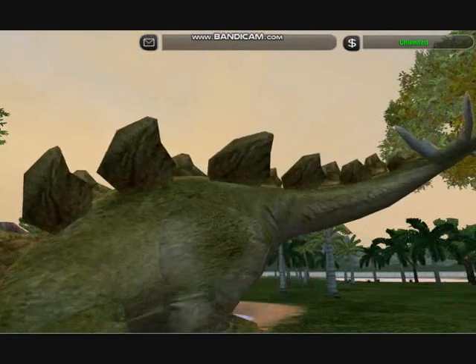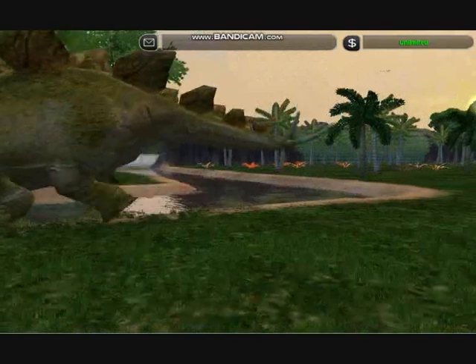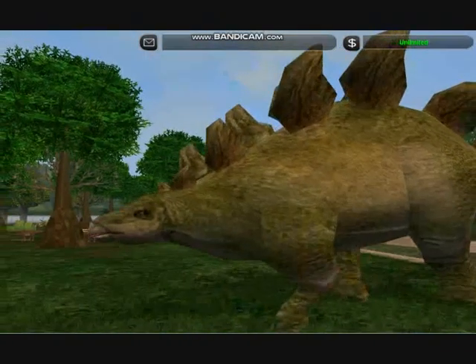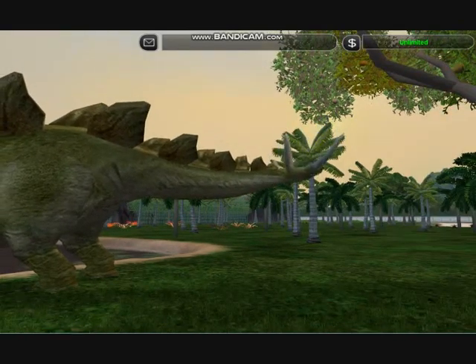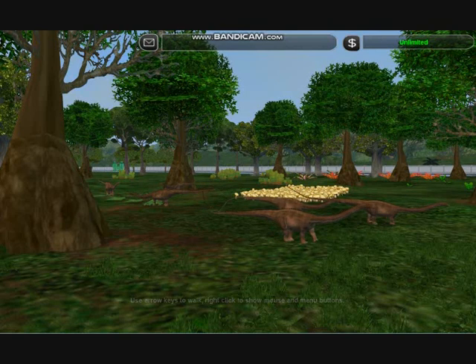The large plates on his back are primarily there for display. It is the meter-long spikes on his tail that make him so lethal. These he can wield with devastating effect, despite having a very small brain for his body size. The creche moves further down the canyon, away from the stegosaurus.